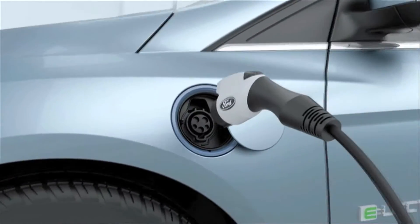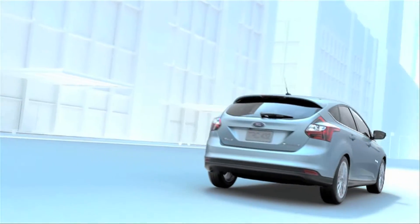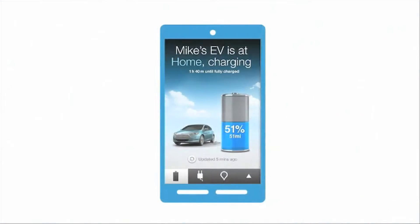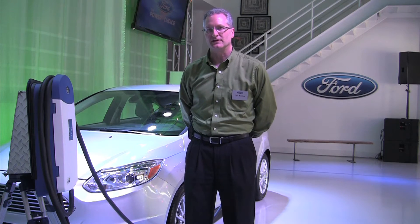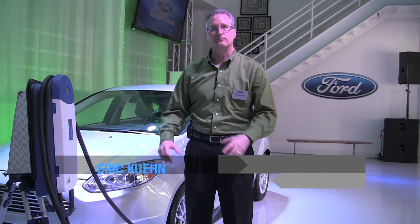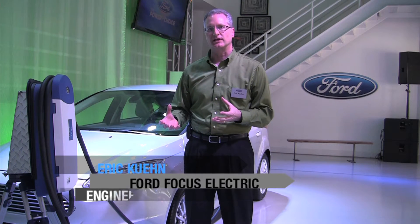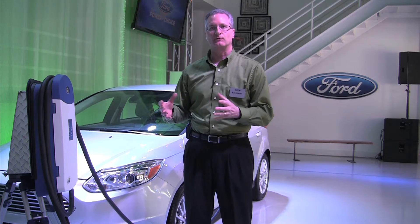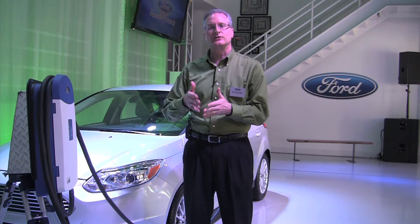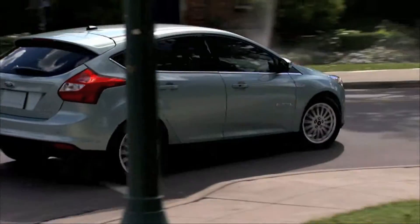We also learned a new term during the news conference to introduce the Focus Electric — the term is MPGE. MPGE is miles per gallon equivalent. It's essentially defined by being able to take how much gas as well as how much electricity and combine that to define what would be on the label of the vehicle, so you can compare vehicles across alternate fuels. It's defined by the EPA.